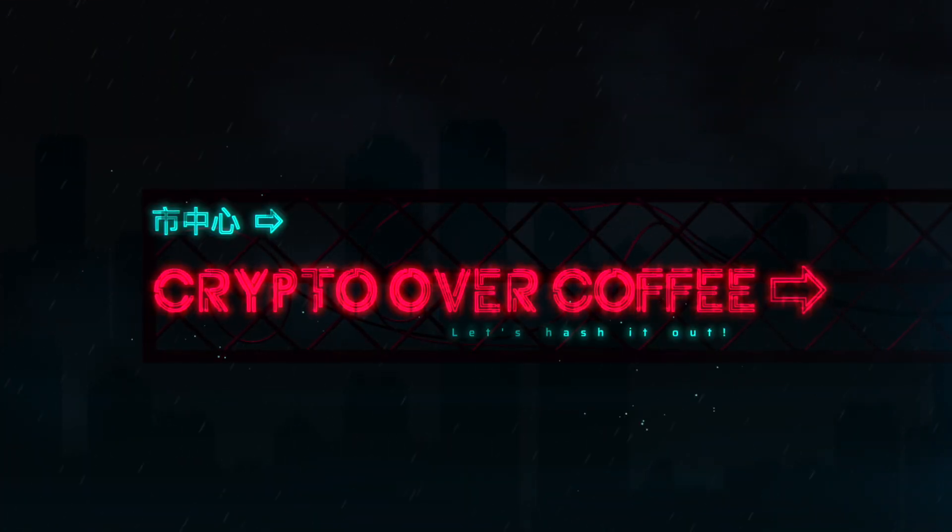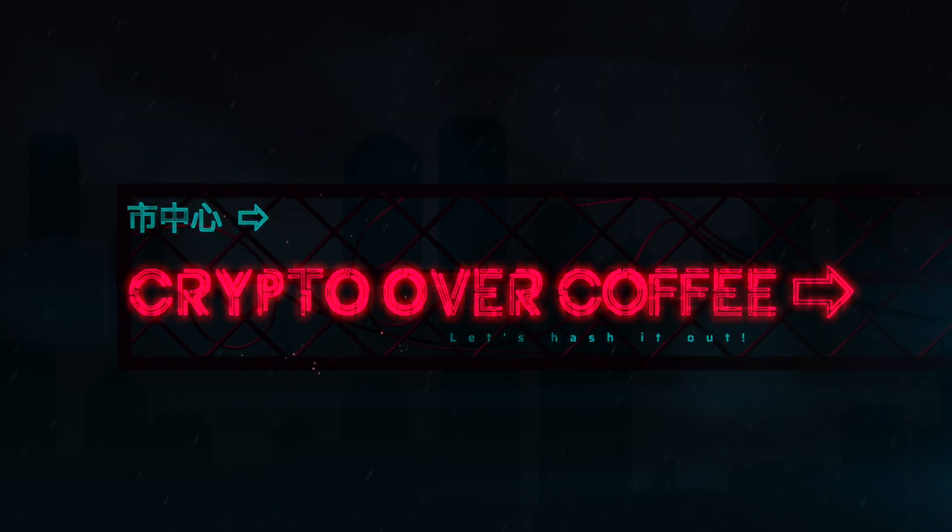Ladies and gentlemen, people of the internet, welcome back to yet another episode of Crypto Over Coffee. I hope you're doing well today, and if you're new here, every Saturday we start off the weekend right by breaking down the latest news and the hottest topics in the world of technology and cryptocurrency over a cup of delicious coffee.